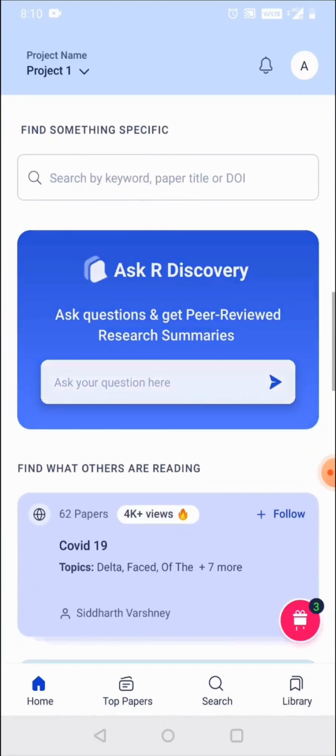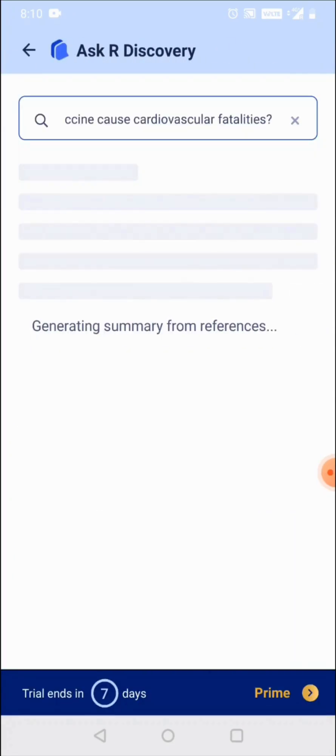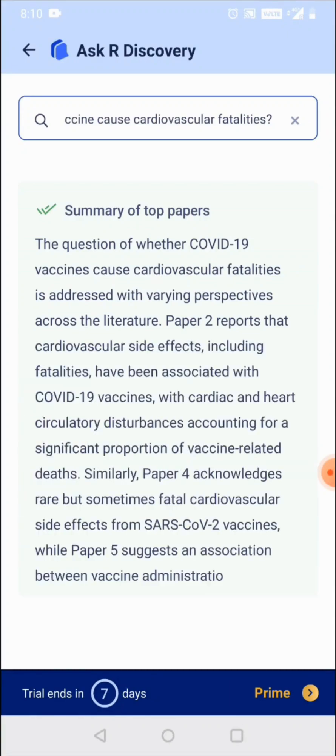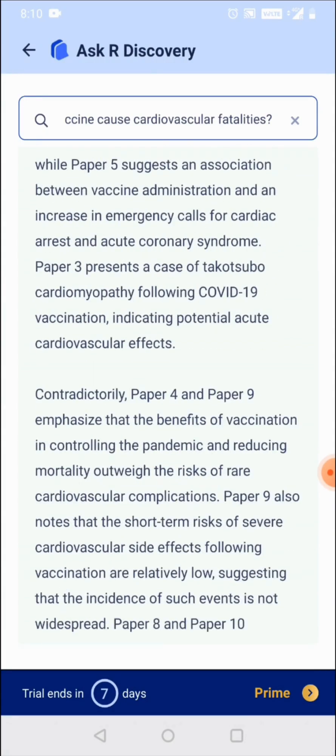Gen AI is a very easy way to discover new research. Researchers can simply pose any question to rDiscovery and the product generates citation-based answers to save researchers hours of reading. It bridges one of the biggest gaps in Gen AI — the field of providing factually incorrect answers.